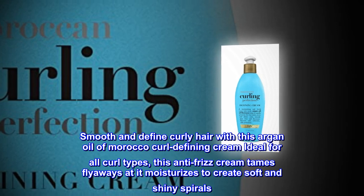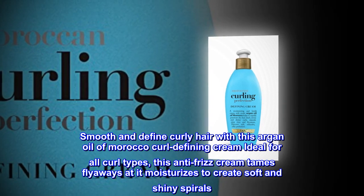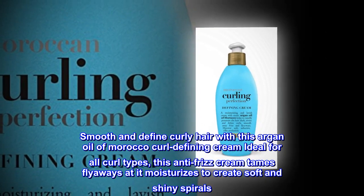Smooth and define curly hair with this Argan Oil of Morocco Curl Defining Cream, ideal for all curl types. This anti-frizz cream tames flyaways, moisturizes, and creates soft and shiny spirals.